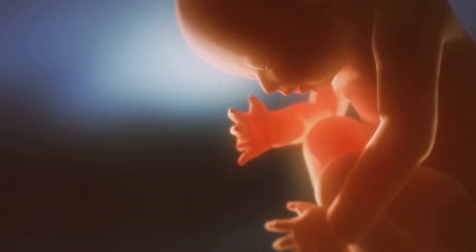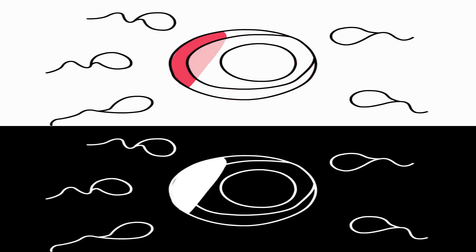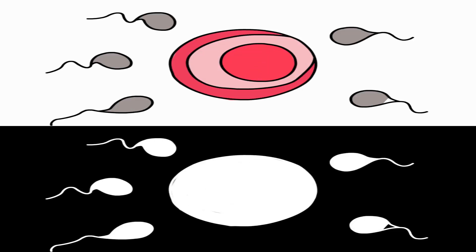Ever wondered how life begins? Let's dive into the fascinating journey of human reproduction and fetal development.